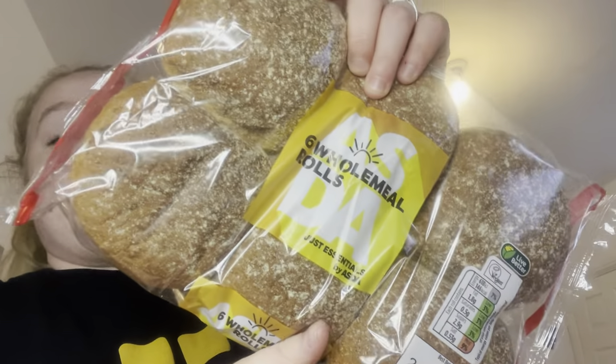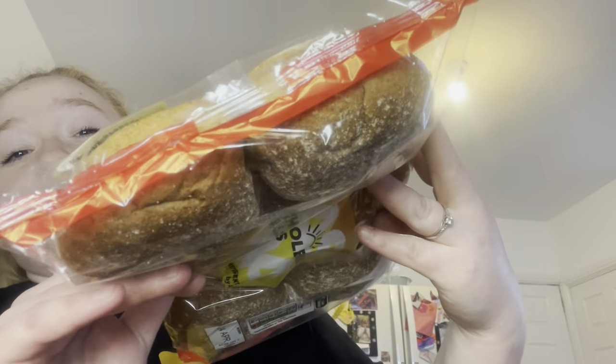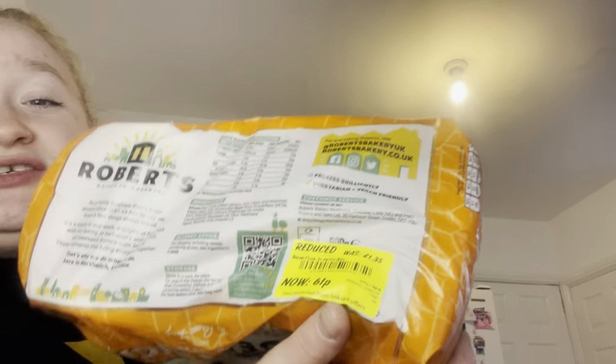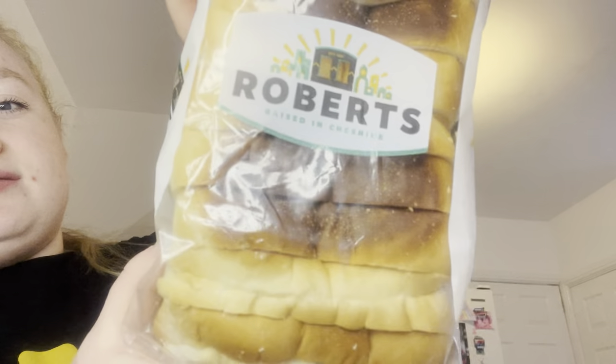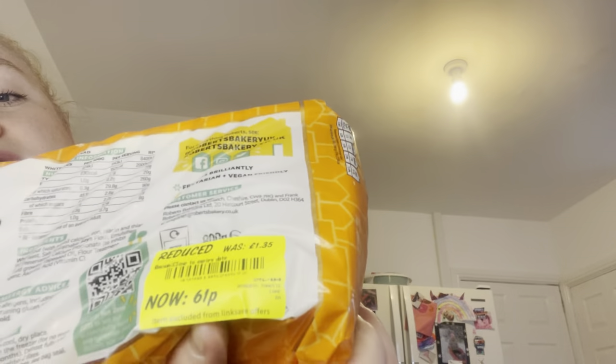I've also got some 50/50 bread — reduced down to 58p from £1.30, still perfectly squishy, nothing wrong with it. You can put bread in the freezer anyway. We've also got some wholemeal rolls, 52p down to 23p — for if we have like chicken, chips and wedges. I even managed to get white thick-sliced bread, perfect for toast — that was £1.35 down to 61p.